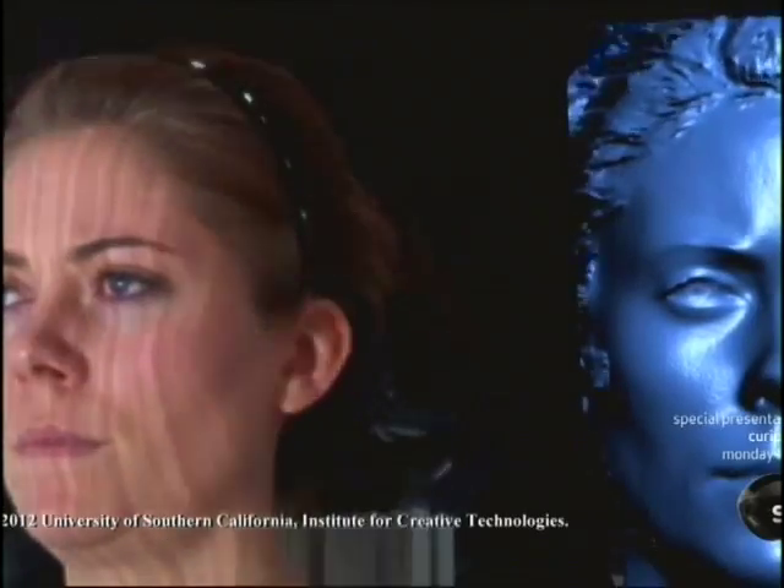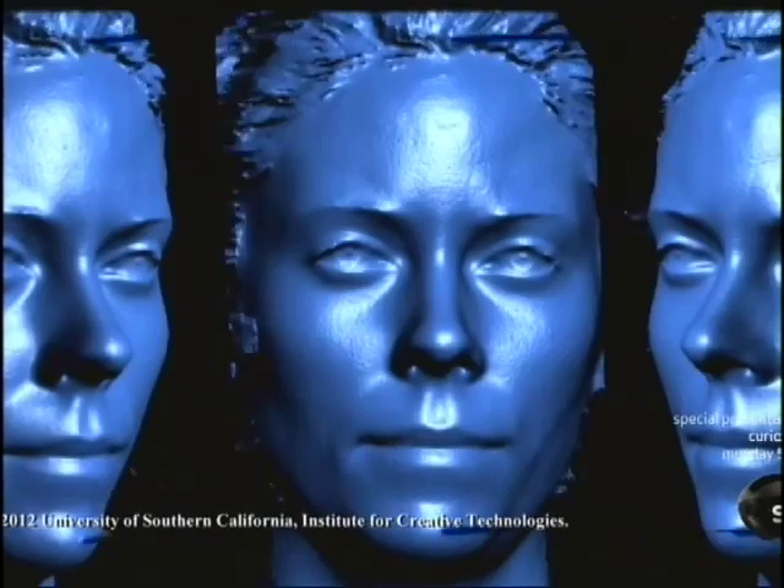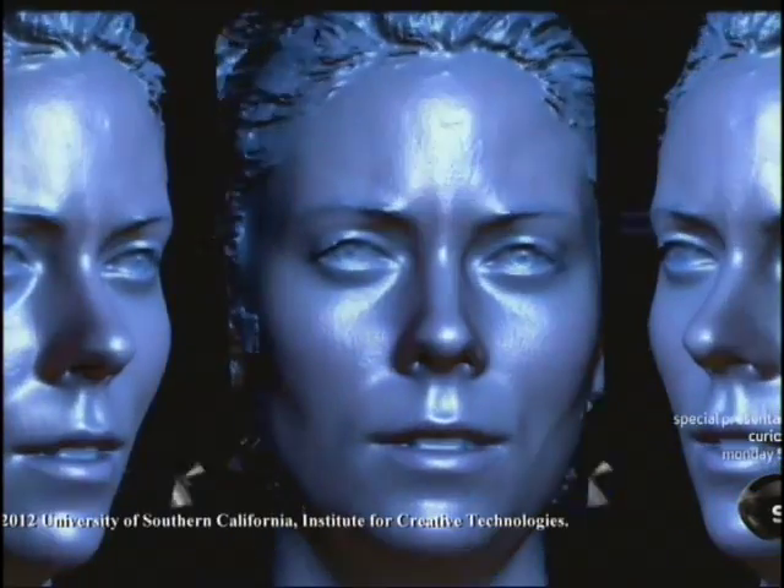We first of all had to figure out a way to digitize somebody in 3D as they're actually speaking. We set up a high-speed video projector to put some patterns of light on the face to get 3D shape. And then we had a webcam that gets your image, so if you have the shape of somebody's face as they talk and a webcam image, that gives you essentially a 3D model of the person's face that we can put on the display.